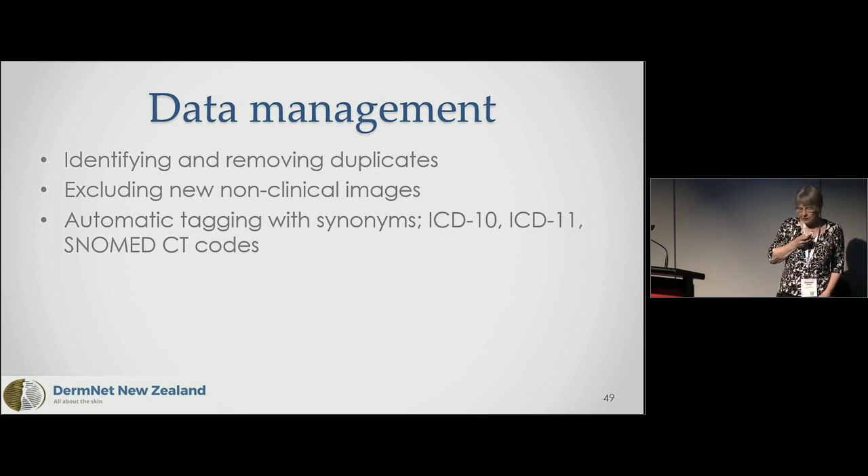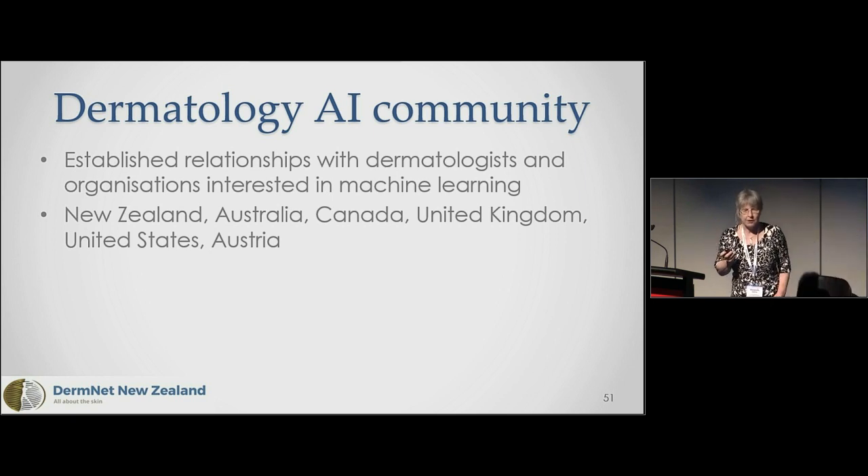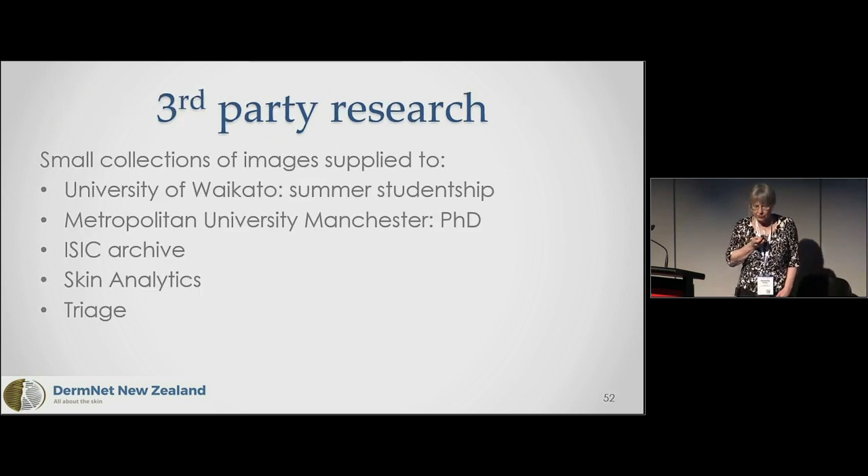We've been making friends with the AI community in dermatology throughout the world — particularly New Zealand, Australia, Canada, United Kingdom, United States, and Austria — and we have provided some of our images to third parties for their research.